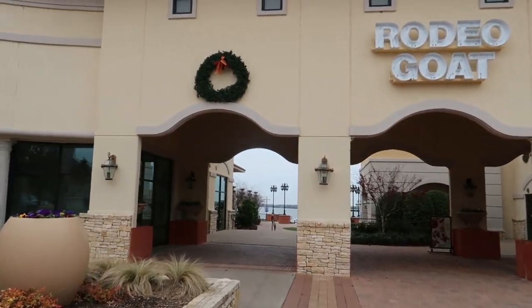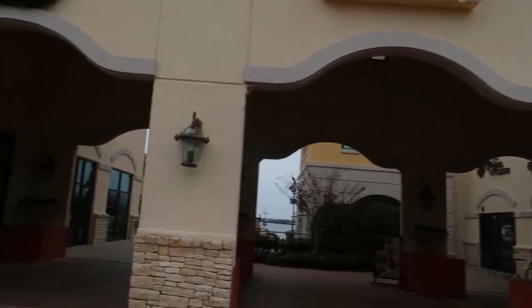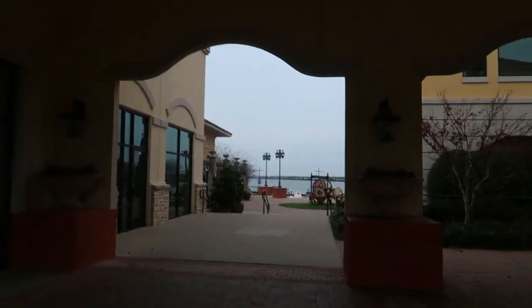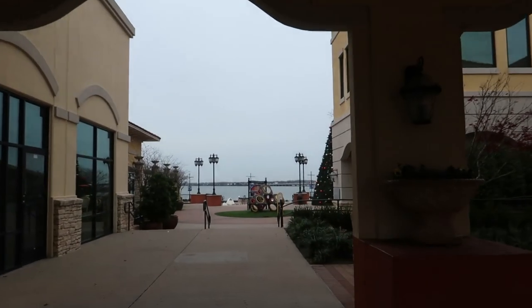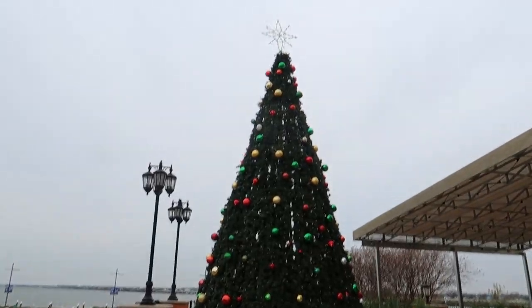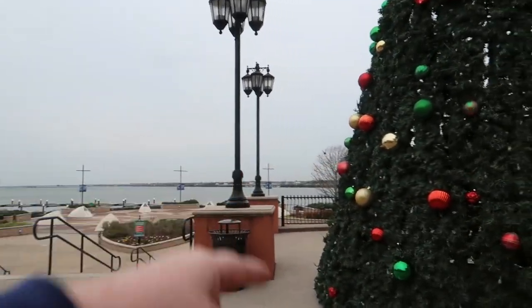I'm coming down here to try to find the Christmas tree. There's some wreaths, as you can see — I know you can't see any lights because it's not night time, but the tree is down here, I understand. Oh, there it is! The Christmas tree. You come down here and see it at night. I can see it at night when I'm coming in on the freeway right there, driving home.